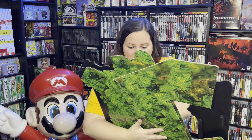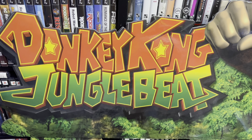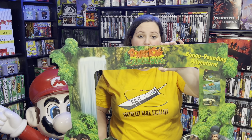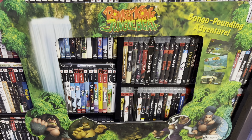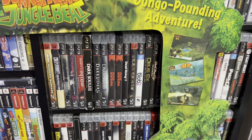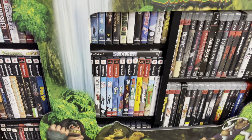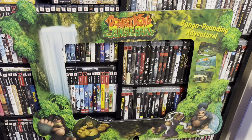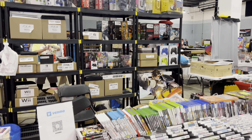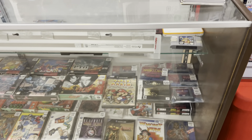Here we have Donkey Kong Jungle Beat — another cool piece. I believe it has like magnets or something so you could hook it around the television. Of course we have Donkey Kong himself right there. It says 'Bongo Pounding Adventure' with all these cool images and different Donkey Kong characters. That is something I had never seen before. I'll have to do some research — maybe I could put it around a TV or around the kiosks I already own for the Nintendo GameCube.